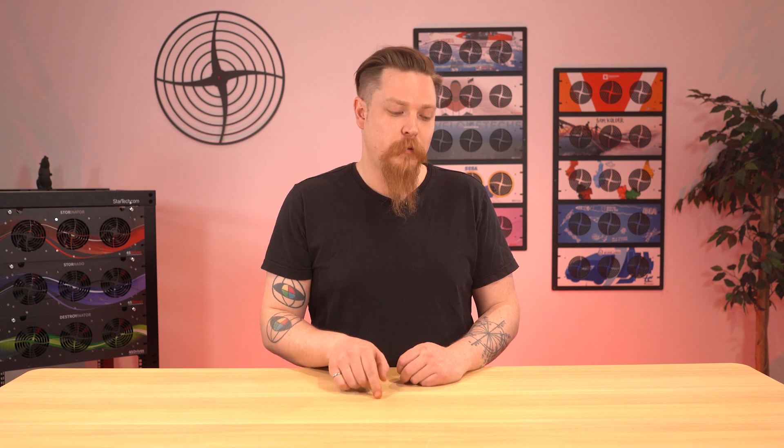Hey everybody, it's Mark from 45 Drives R&D here. I'm looking to showcase a little something that I've been working on. I'm going to go through the whole project from the initial pitch to the final product, which means there's going to be a lot to cover. So Chris, would you roll that intro for me so I can tell everybody about our newest generation of hybrid servers, the F8X series.